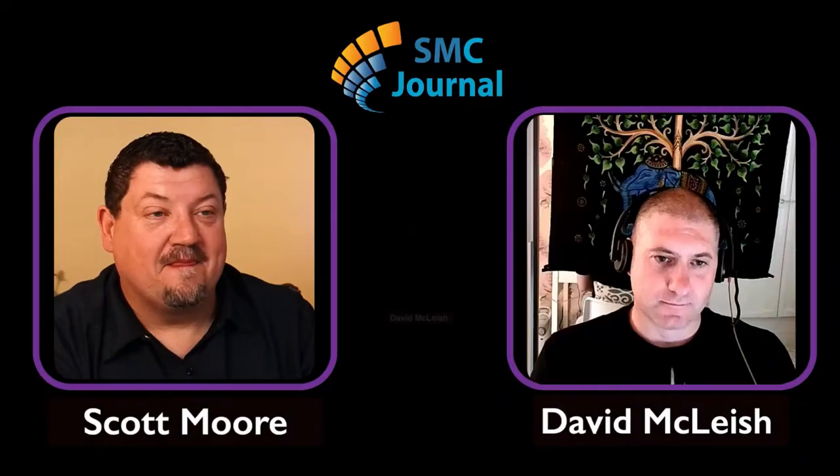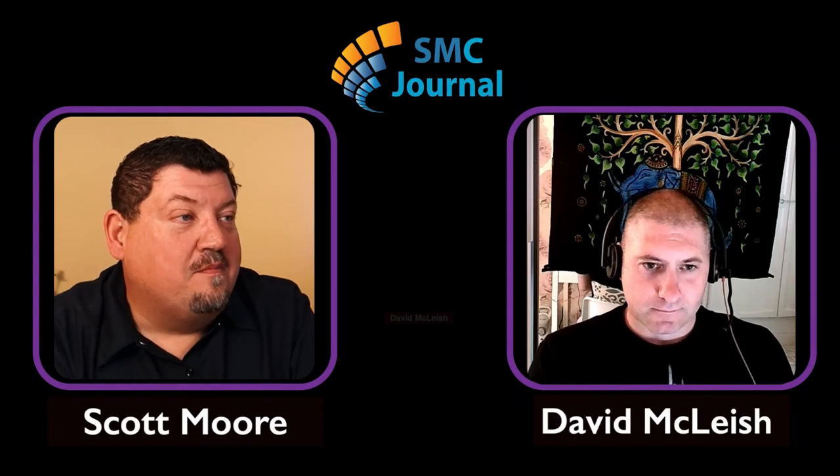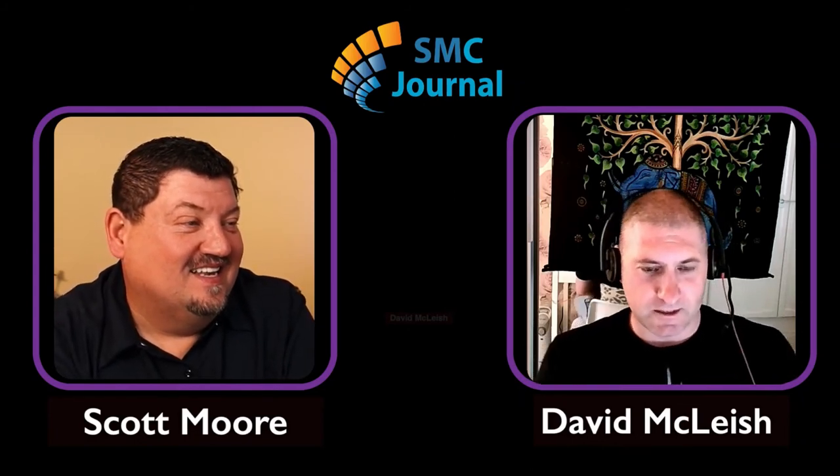With that, let's get right into our interview with David, where he discusses with me the new version of LoadRunner, specifically how you can shift test left using LoadRunner in a CICD pipeline. Welcome back to the SMC Journal podcast, David. Hey Scott, nice to be back.